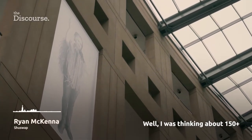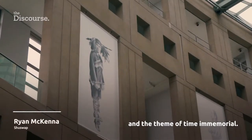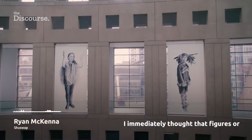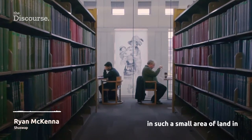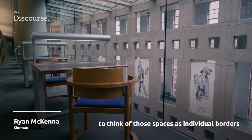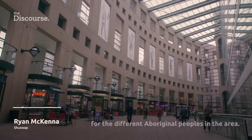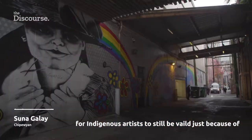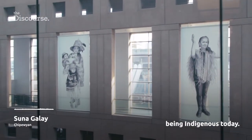I was thinking about 150-plus, and the first thing that came to me was First Peoples' ownership of the land and the theme of time immemorial. When I saw the spaces in the library, I immediately thought that figures or figure drawings would fit in that space, because there are so many different cultures in such a small area of the land in British Columbia and Vancouver. I wanted to think of those spaces as individual borders for the different Aboriginal peoples in the area. I think it's really important for Indigenous artists to still be valid just because of who they are, and to be able to express a much wider range of being Indigenous today.